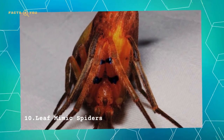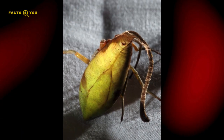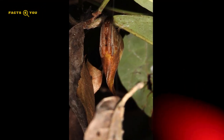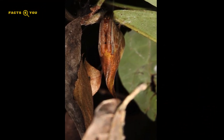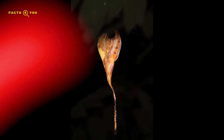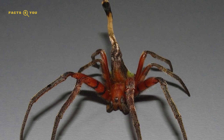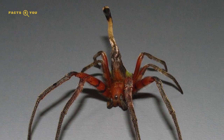Number 10: Leaf Mimic Spiders epitomize nature's art of camouflage, exhibiting remarkable leaf-like appearances. This mimicry, extending to shape, color, and vein patterns, enables them to blend seamlessly into foliage. Predominantly found in lush environments, these spiders use their disguise for both predation and protection.